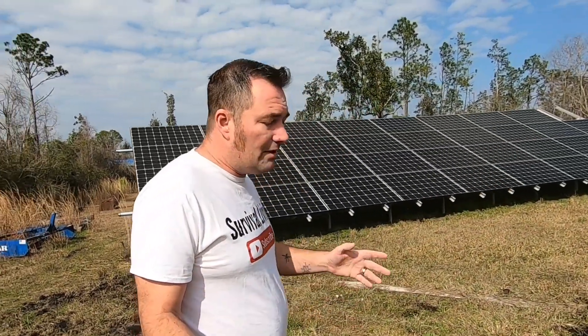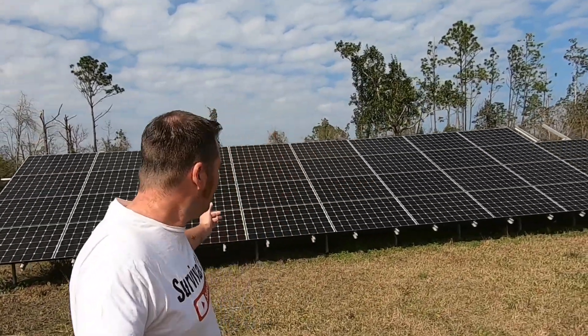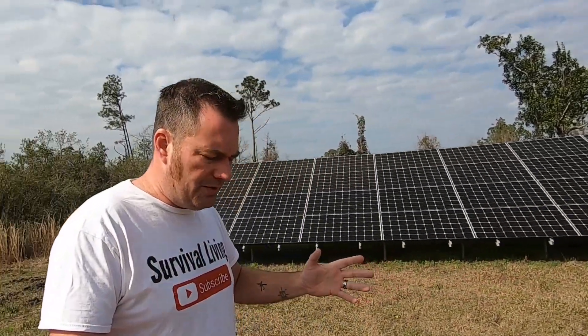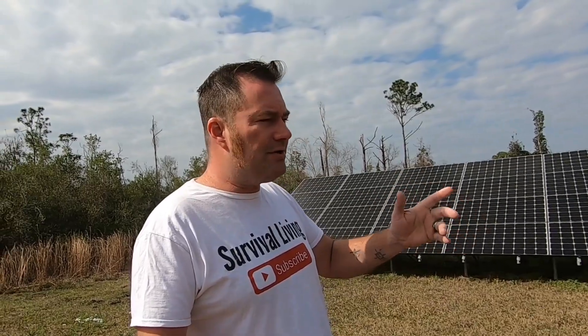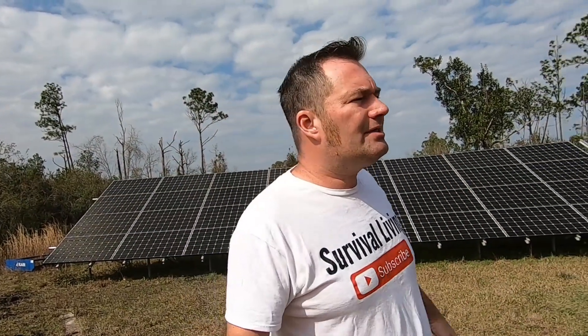Fortunately, you won't die without food in just three days — it takes a lot longer than that. On the solar side, you don't have to have a huge solar farm. We've shown trailer solar setups, solar generators, and how a solar generator can be stored in a closet until you need it — just like right now in wintertime when you're snowed in.